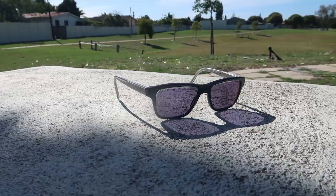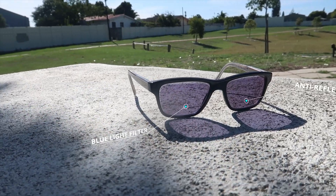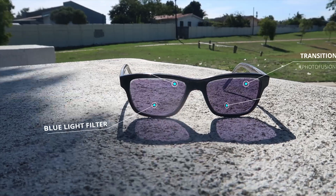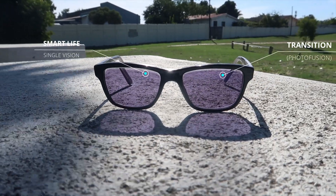So you might be wondering why are these lenses so expensive? Let's go through the specs. These lenses have anti-reflection, blue light filter, transition — or as Zeiss calls it, photo fusion — and they are single vision Smart Live lenses.